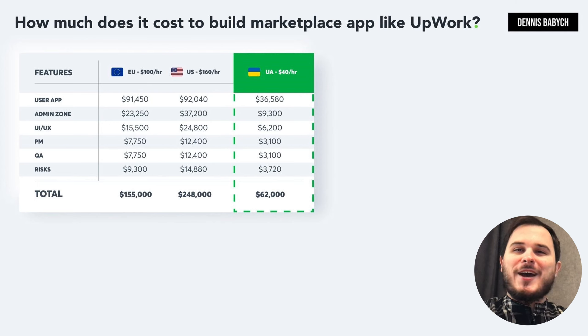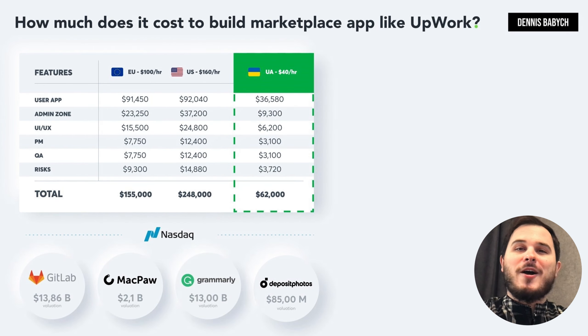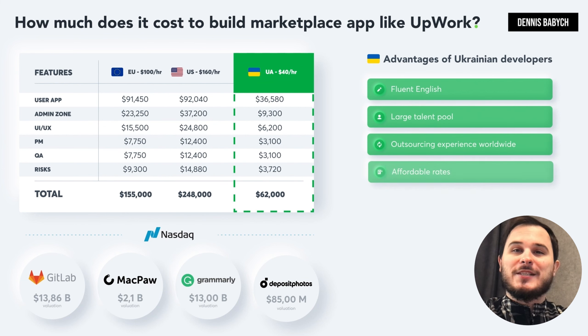If you require an in-house development team due to an investor contract, expect to pay US or EU prices. However, outsourcing software development to Ukraine can help you reduce costs without sacrificing quality. Many successful startups including GitLab, Grammarly and Jubal have recognized the value of hiring Ukrainian developers to create world-class software. With excellent English skills, extensive outsourcing development experience and innovative thinking, Ukrainian developers offer the best value for money. Additionally, Ukrainians are known for their strong work ethic.